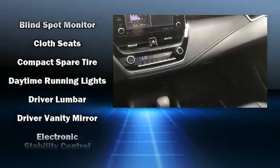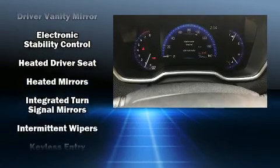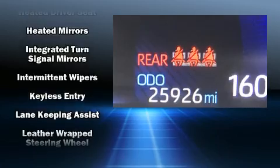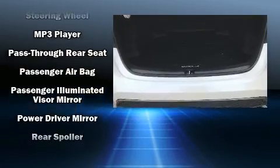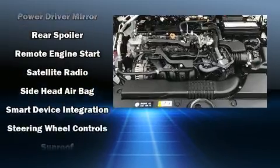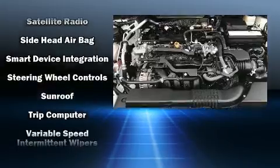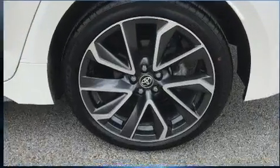Toyota also prioritized safety and security by including head curtain airbags, front and side impact airbags, traction control, brake assist, ignition disabling, an emergency communication system, and four-wheel disc brakes with ABS. This car was designed with safety in mind, allowing you to drive with even greater assurance.